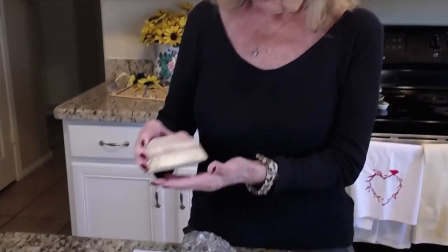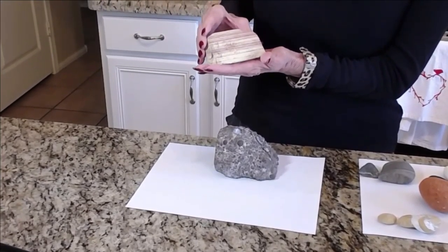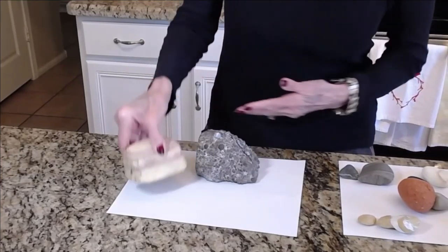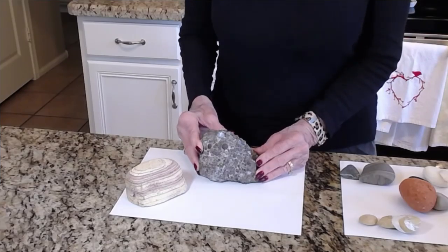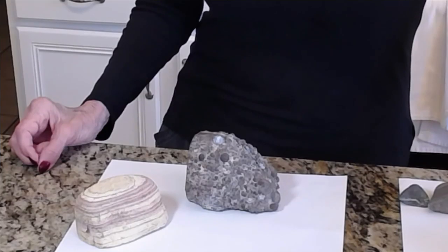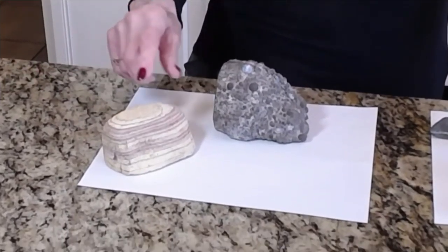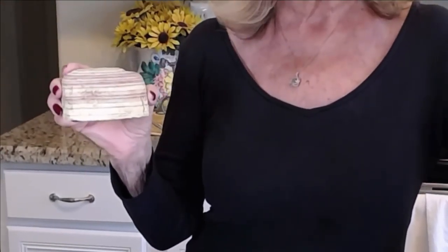Today I brought two special rocks. One is this very uniquely striped rock, something like you see in Sonora — very beautiful. And this bumply rock — it's so bumply and rough. Now, if you had to choose between either that rock or this rock sitting on your bookshelf, which do you think you'd choose? I bet most of you are going to choose this rock because it has such an interesting design.